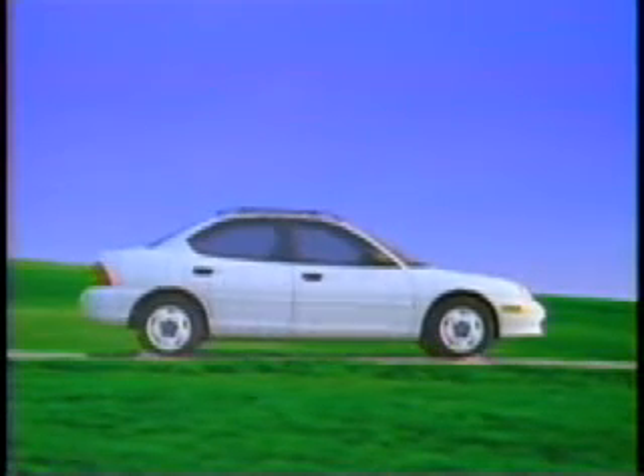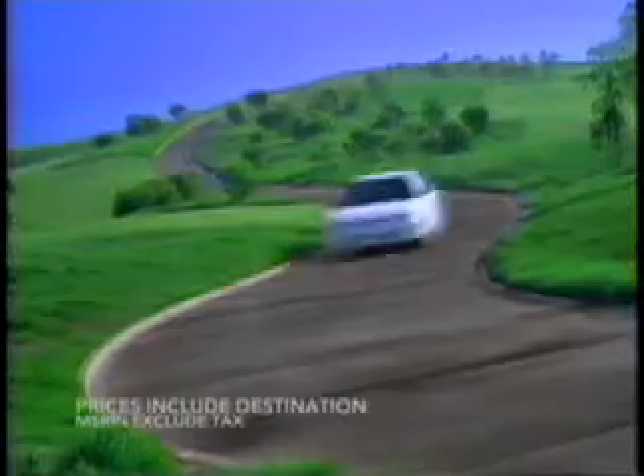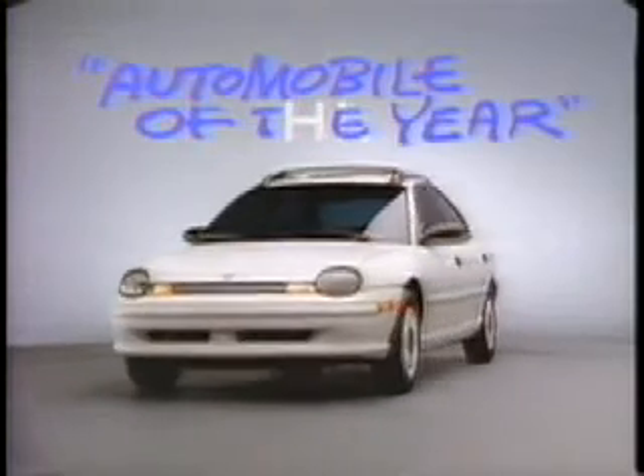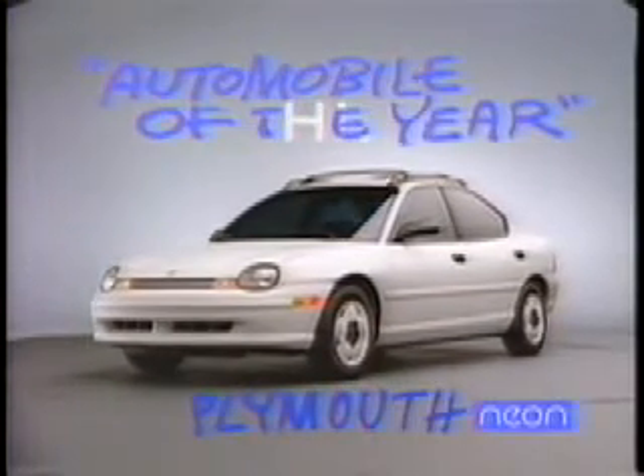Hey, this calls for a little traveling music. 94.75 for starters, 13,000 nicely equipped. Say hello to Plymouth Neon. Plymouth Neon, Automobile Magazine's Automobile of the Year. Now at your Chrysler Plymouth dealer.